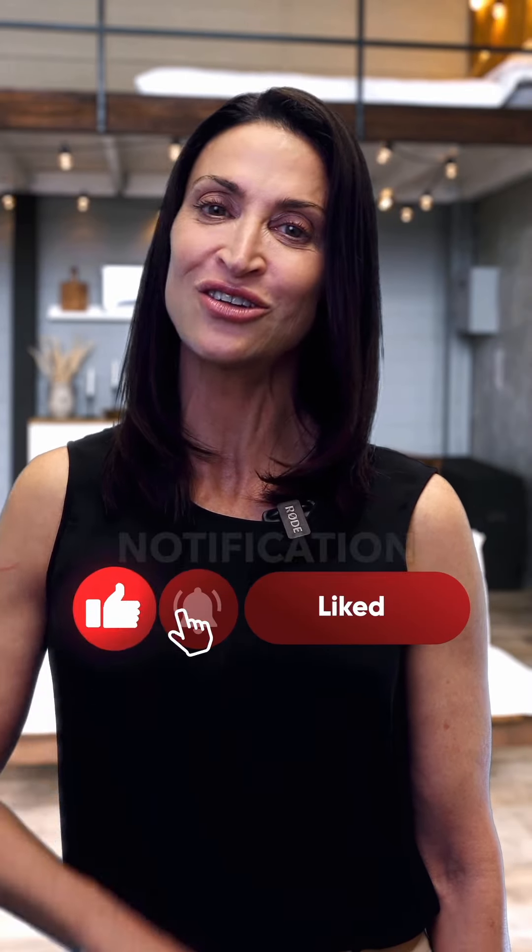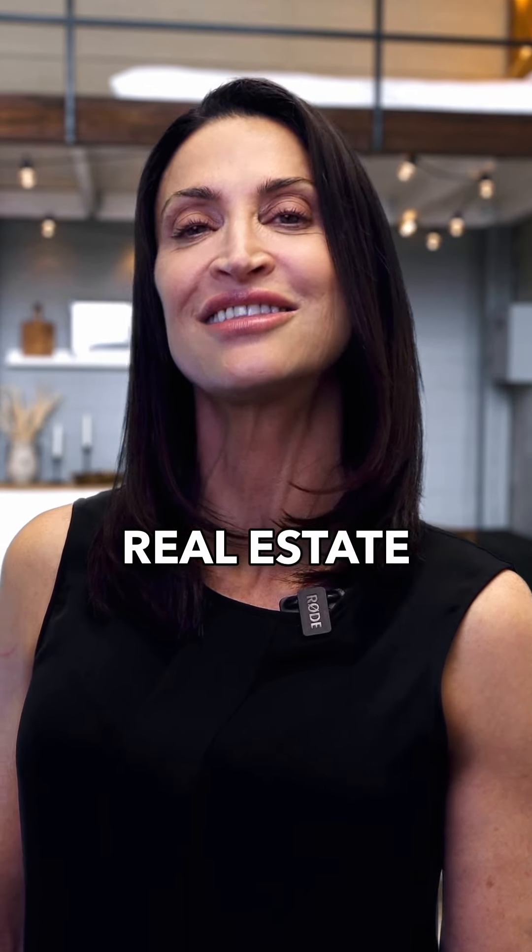Thank you for joining me. Like, follow, subscribe, and hit that notification bell to stay in the know. Let's make sustainable real estate the new standard.